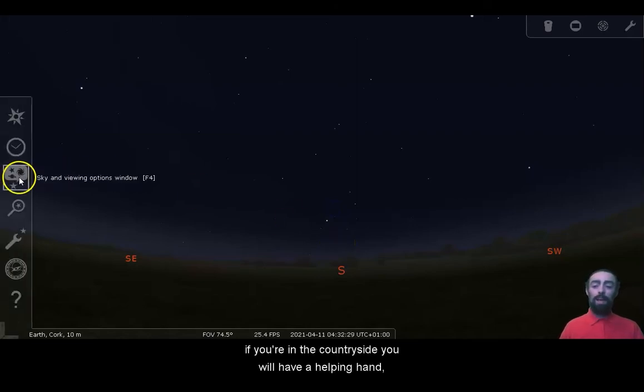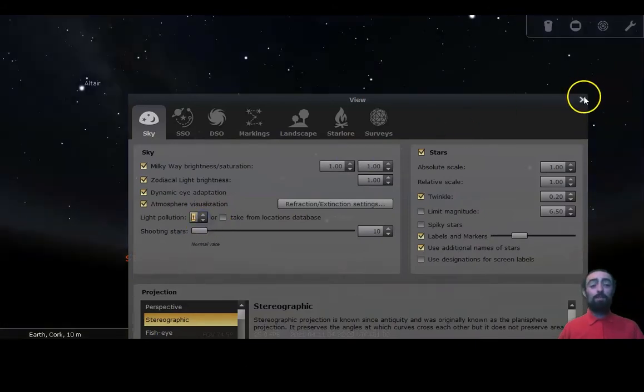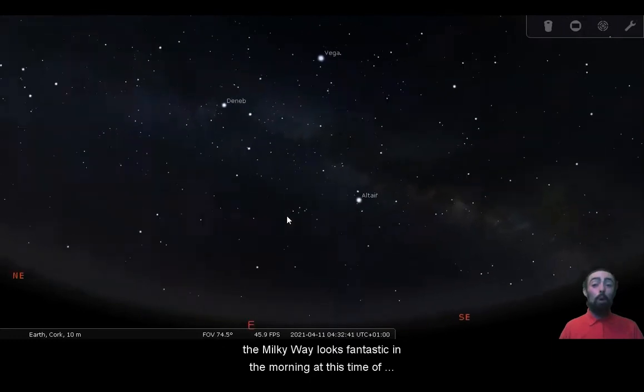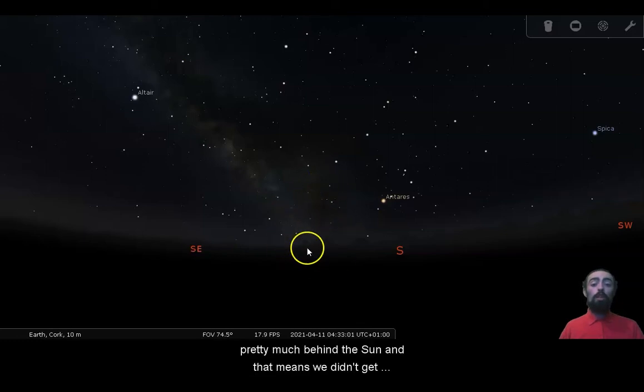If you're in the countryside you will have a helping hand. Moving into the darker skies away from city lights, you can see straight away there's a pretty clear indication of where south should be. The Milky Way looks fantastic in the morning at this time of year, because as we move around the sun we see the position of the Milky Way in different places — it's very similar to phases of the moon. When the moon is full it rises as the sun sets; when the moon is new it's right in front of the sun and we don't get to see it at all.